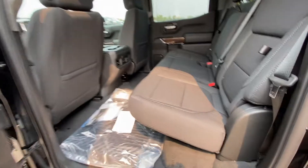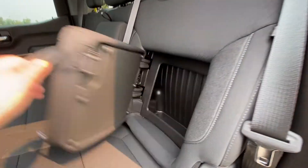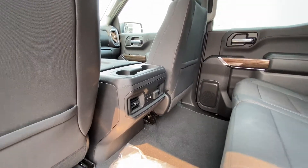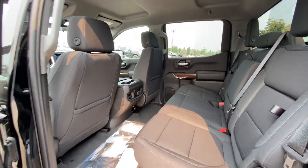Taking a quick look at the rear interior, we have cloth 60/40 split seating — both end seats are car seat ready with an in-seat storage feature. We have a solid rear window with defrost, a solid roof, LED lighting, and USB ports in the back of the center console. This is a crew cab truck, so there's tons of room for rear passengers.